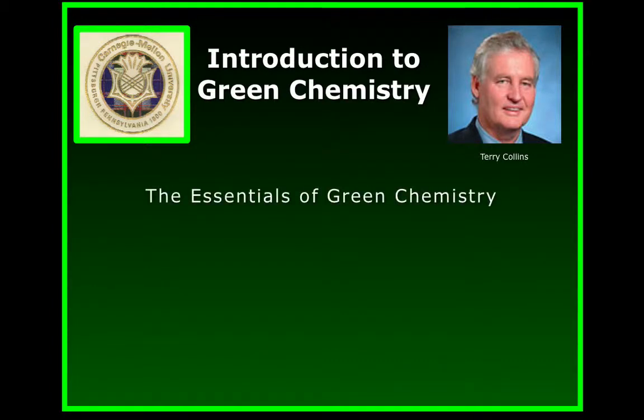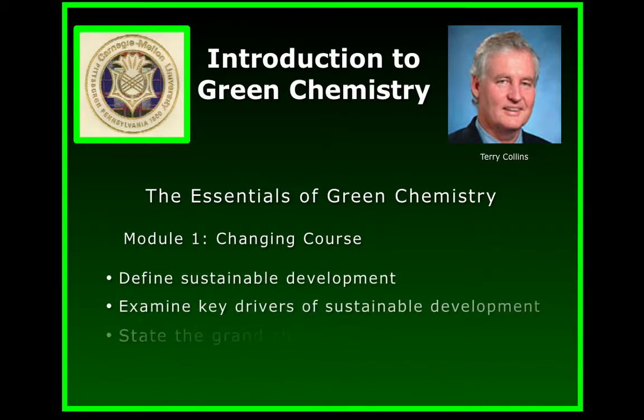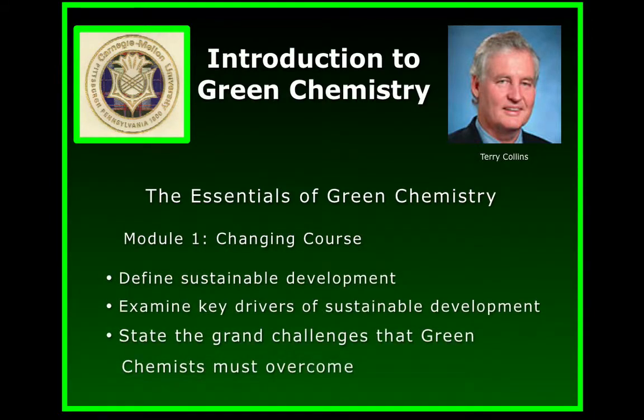In this first module, we have these objectives. First, we will consider a long-standing definition of sustainable development. Then we will consider the key drivers of sustainable development. And we will identify the grand challenges for sustainable technologies where chemists have so much to offer.